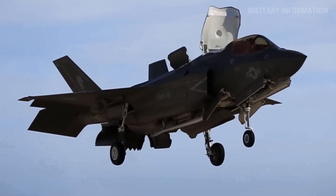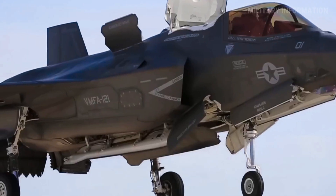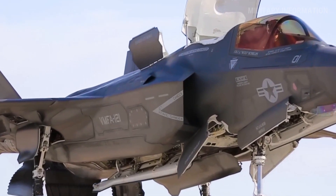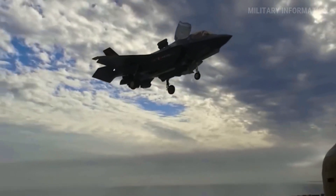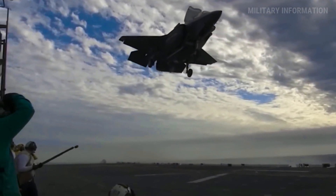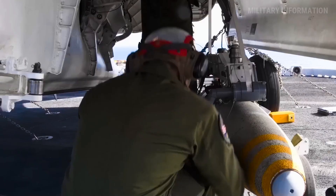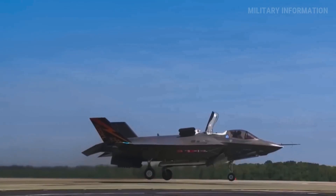This high-tech engine uses a unique propulsion system that facilitates the F-35B's fast takeoff and vertical landing. It has a lift fan, a drive shaft, and a swivel module that lets it push up and down. Rolls-Royce designed the lift fan system for the F-35B, which has a two-stage fan that rotates anti-clockwise and is controlled by a clutch from the main F-135 engine through a drive shaft.